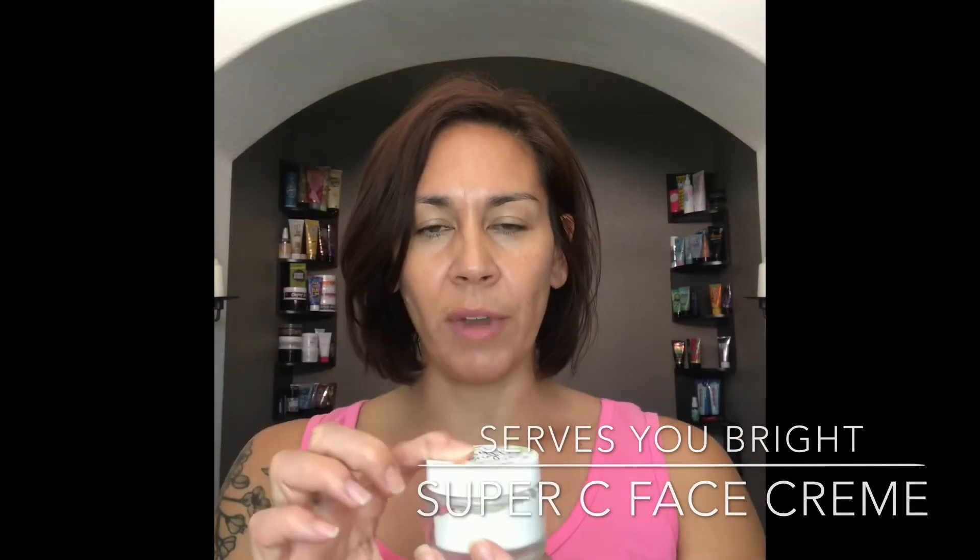Serves You Bright is another great face moisturizer. From the name, I'm sure you can guess — it helps to brighten up your skin. It's also great for lightening and evening out some of those dark spots when you use it on a daily basis. It's got moisturizing shea butter, cocoa butter, aloe vera, and even sunflower oil. It also has citrus for vitamin C, and carrot root and carrot seed to help brighten your skin tone. It's not a heavy moisturizer, so even those with oily skin won't have an issue — it soaks in really light and nice with perfect balanced hydration.